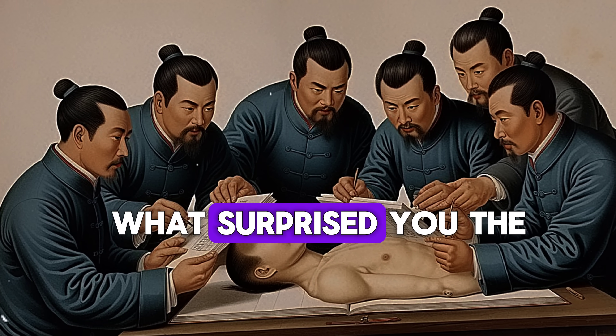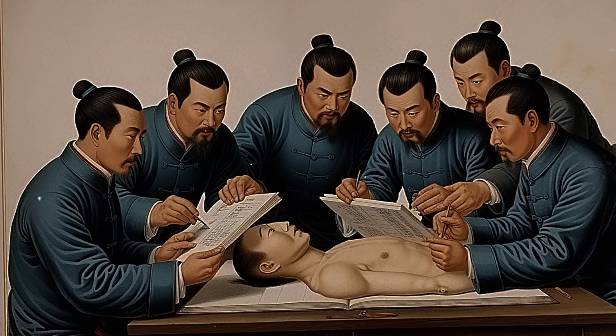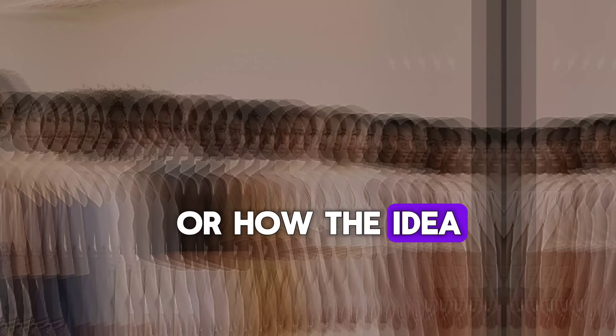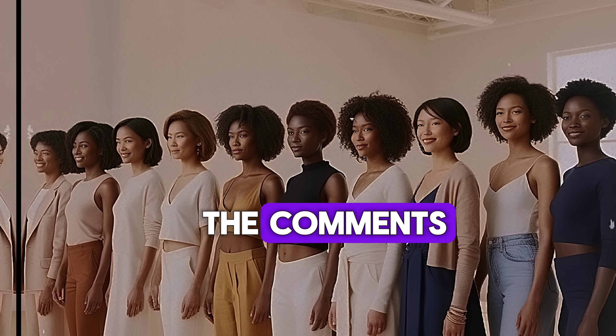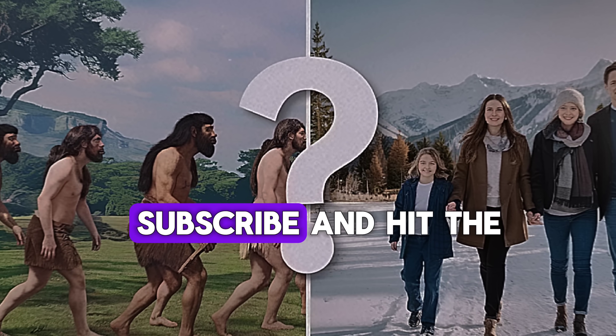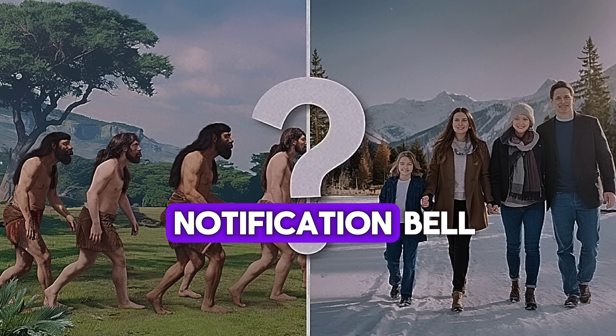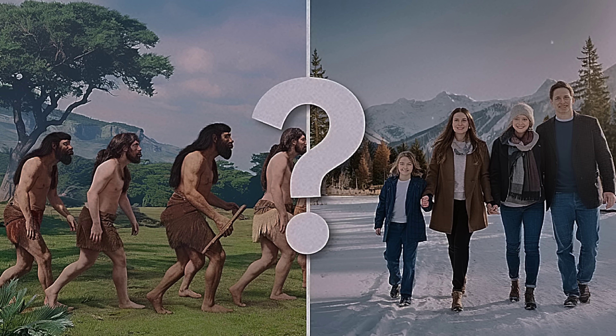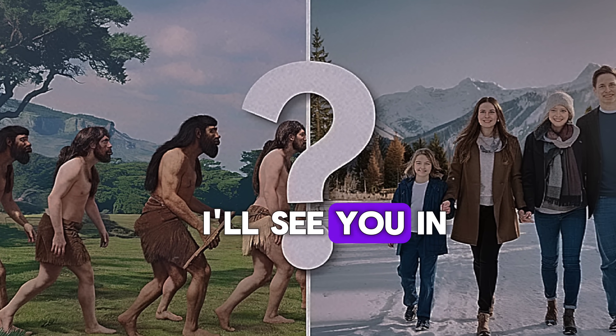Understanding this can help break down barriers and challenge outdated ideas. Now I want to hear from you — what surprised you the most about this topic? Was it the fact that early Europeans had darker skin, or how the idea of whiteness has changed over time? Let me know in the comments. And if you enjoyed this deep dive into history and science, don't forget to like, subscribe, and hit the notification bell so you never miss another fascinating discussion. Thanks for watching, and I'll see you in the next one.